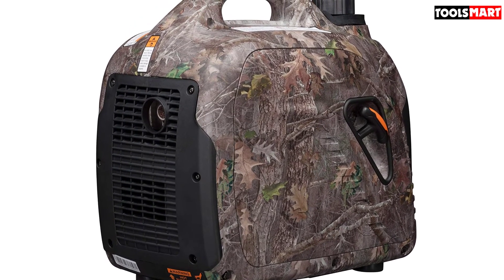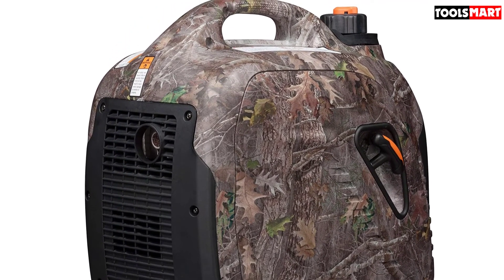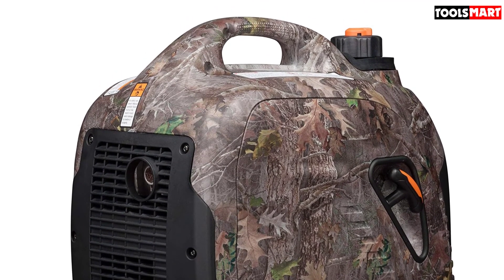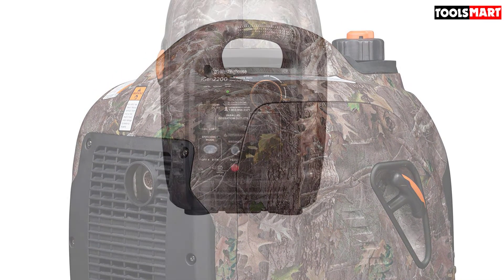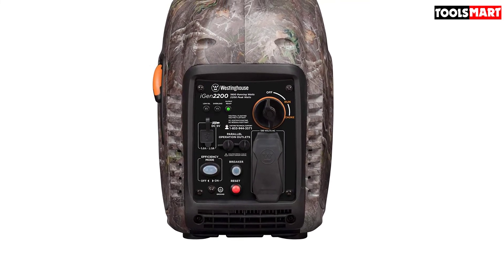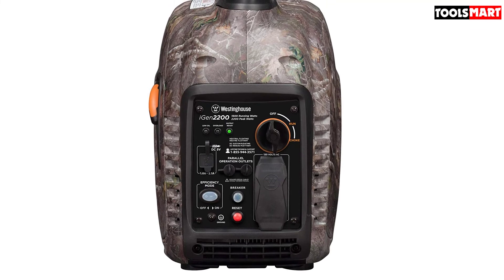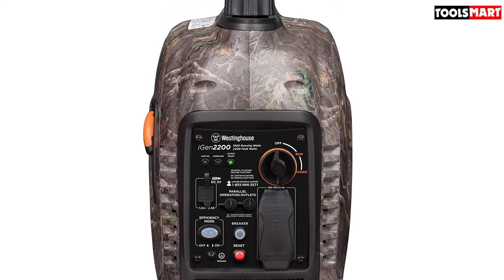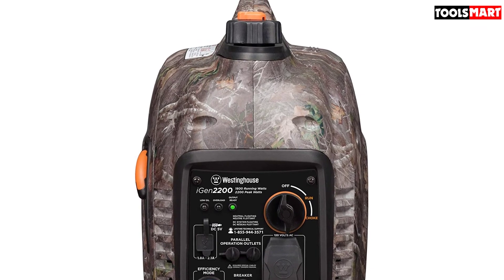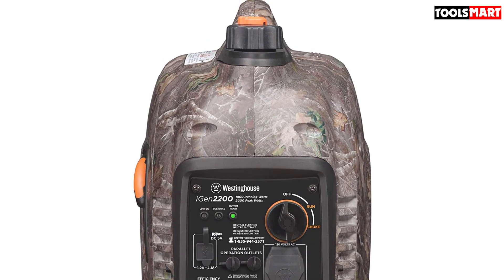It is one of the best options if you are looking for a compact, lightweight generator without compromising much on power. Additional features like the low fuel shutoff and automatic circuit breaker prevent overloading. Its LED screen helps you keep a live record of fuel warning, voltage, power output, and run time. The unit is also parallel capable in case you need more power output.